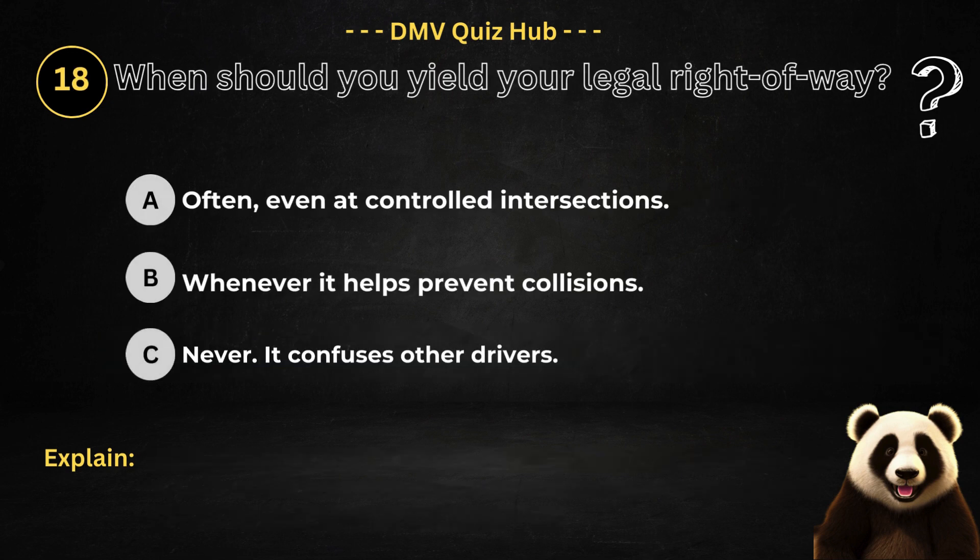Question number 18. When should you yield your legal right-of-way? Option A: Often, even at controlled intersections. Option B: Whenever it helps prevent collisions. Option C: Never — it confuses other drivers.